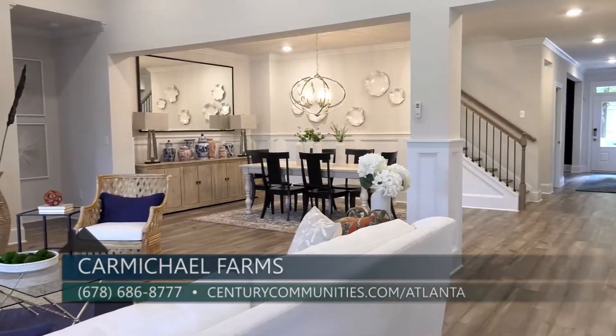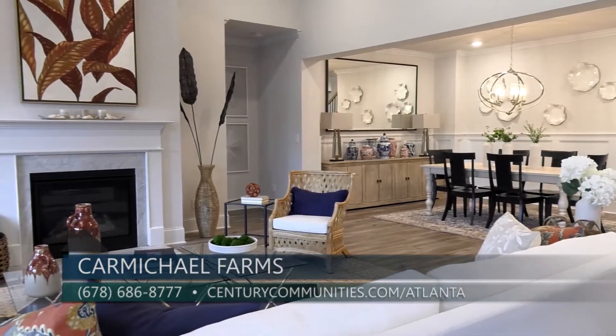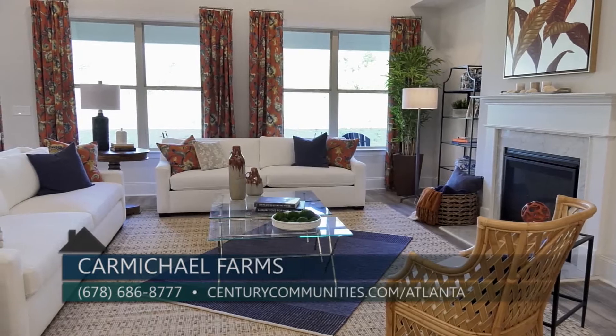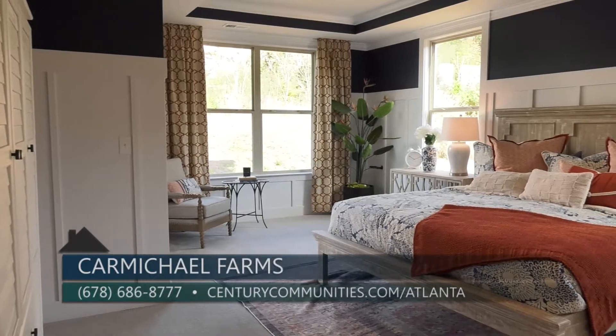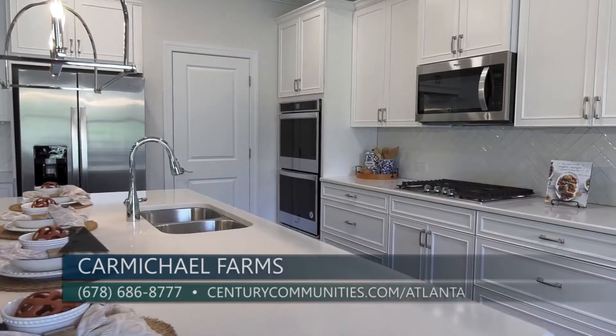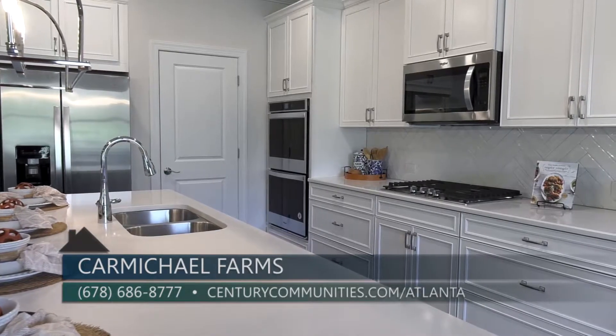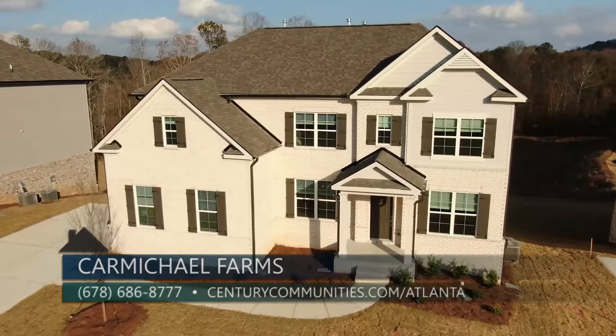We are currently in our decorated model home showcasing the approximately 2,770 square foot two-story newly designed River Birch plan. This home boasts a spacious open layout with a great room, breakfast nook, and a primary bedroom on the main level. Elegant finishes throughout include granite countertops, stainless steel appliances, tile backsplash, and our smart home package.